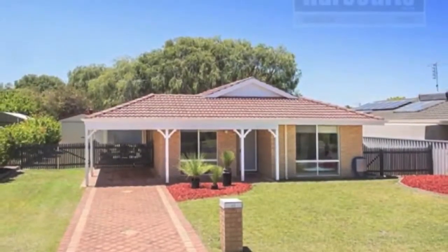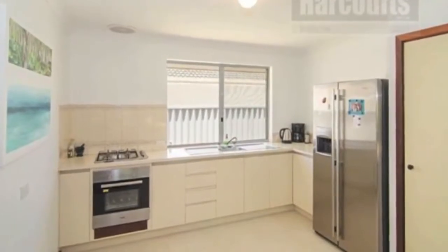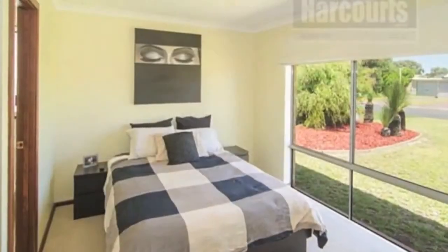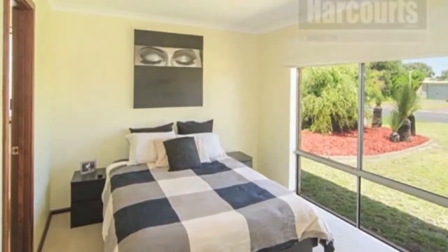Here's a terrific four-bedroom, two-bathroom opportunity in West Busselton. The top ten reasons to buy this property. One: fantastic 1995-built four-bedroom, two-bathroom home. Two: beautifully renovated open-plan living areas.